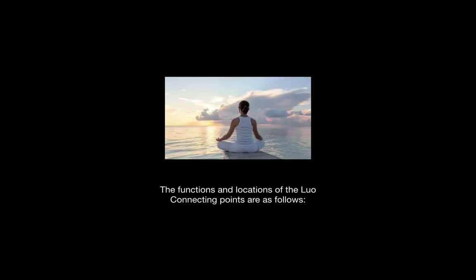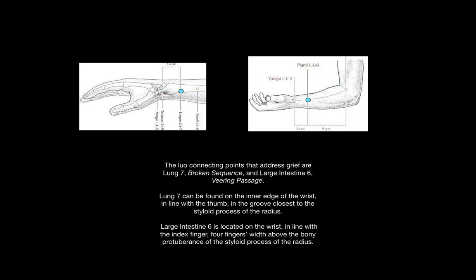The functions and locations of the Lowell connecting points are as follows. The Lowell connecting points that address grief are Lung 7, pictured on the top left, known as Broken Sequence, and Large Intestine 6, known as Bearing Passage. Lung 7 can be found on the inner edge of the wrist, in line with the thumb, in the groove closest to the styloid process of the radius. Large Intestine 6 is on the wrist, in line with the index finger, four fingers above the bony protuberance of the styloid process of the radius.